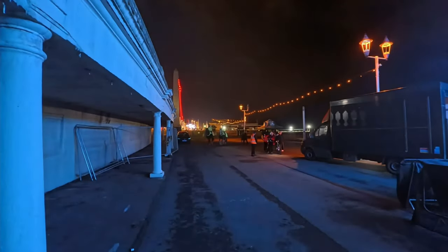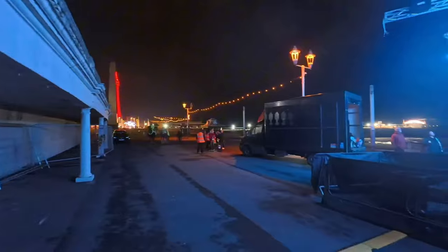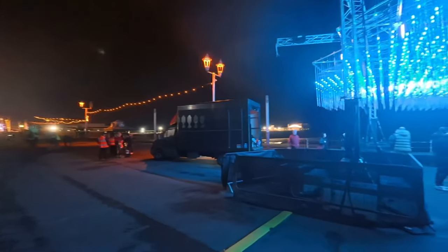I don't know if the camera's picking this up, but we've even got a police presence, which is always nice to see.